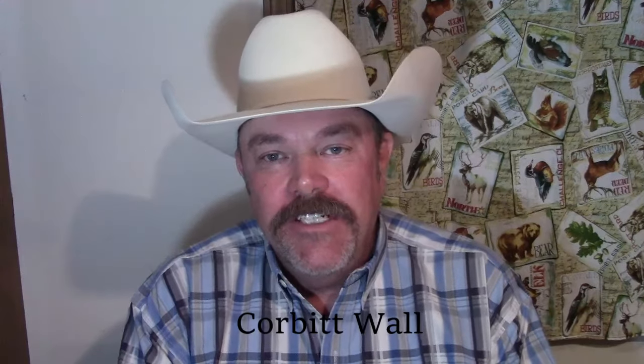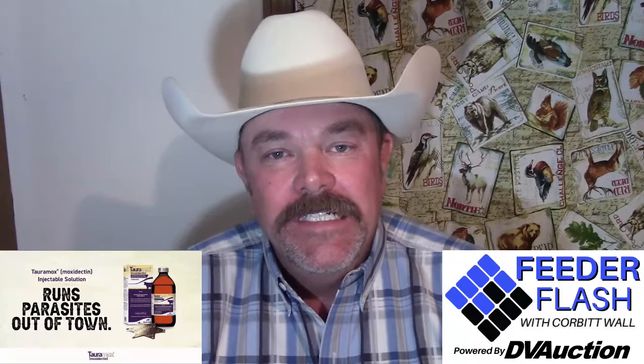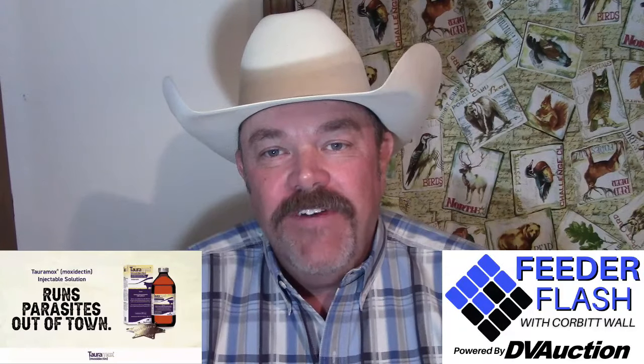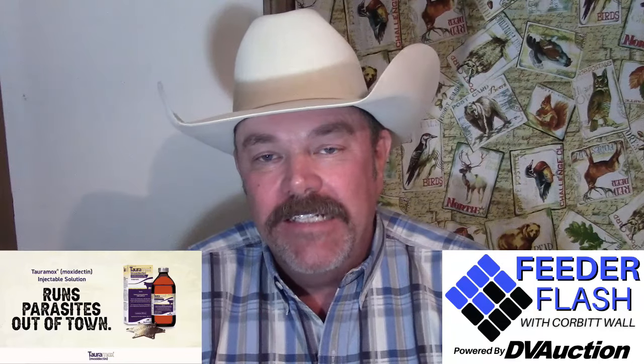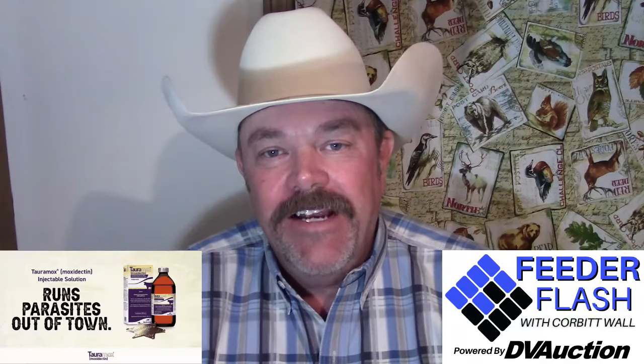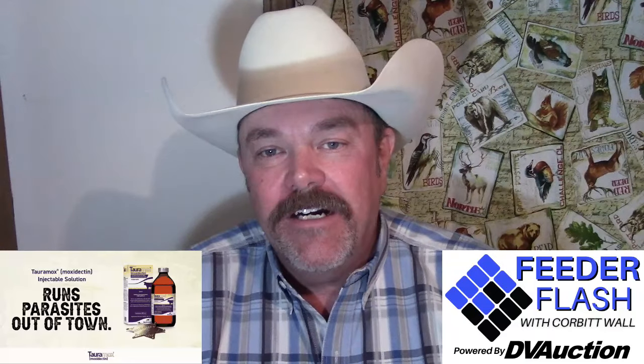I'm Corbett Wall with DV Auction, here with your Feeder Flash for Friday, April the 12th, brought to you in part by Toramox by Norbrook. Toramox treats infections and infestations due to internal and external parasites — basically, it's a generic Cydectin. For more information, go to norbrook.com.